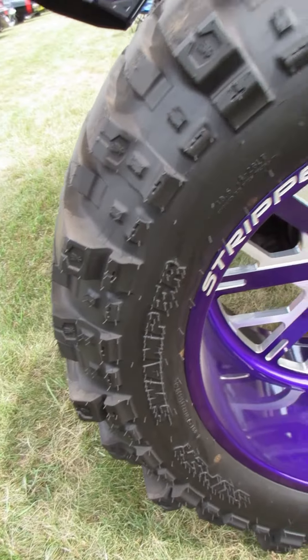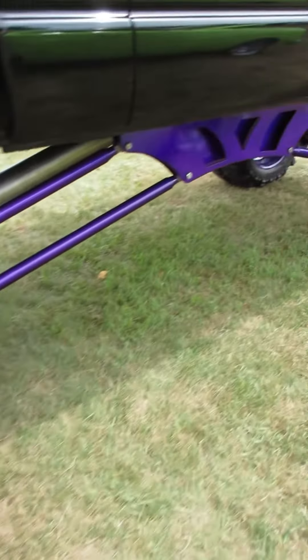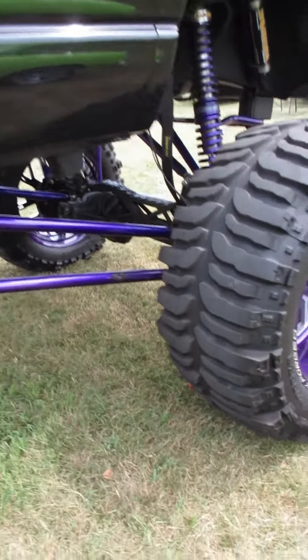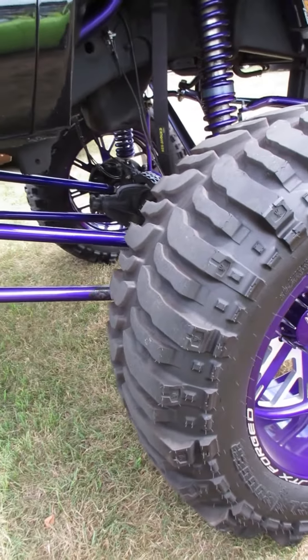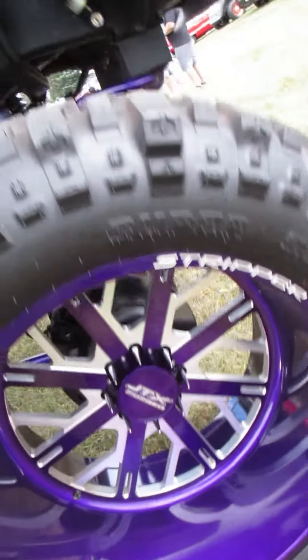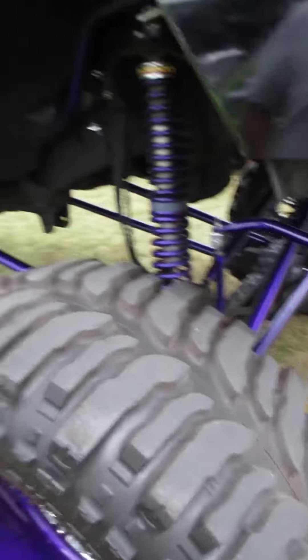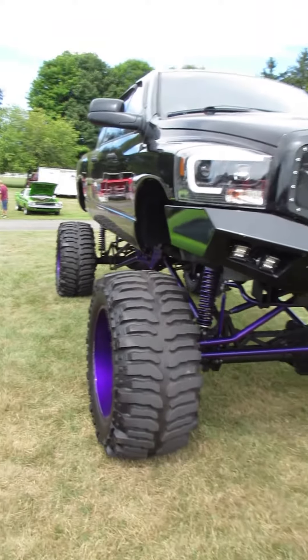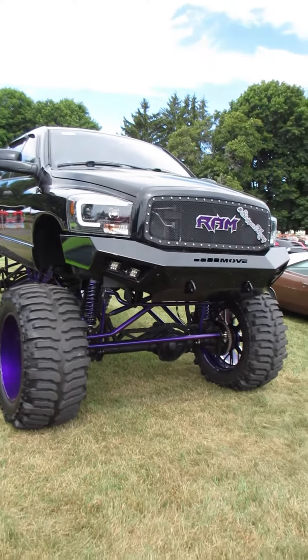What size are these? They're 26s — nineteen and a half wide, forty-four inches tall as they say, and 26 inch diameter wheels. Definitely the tallest truck here.